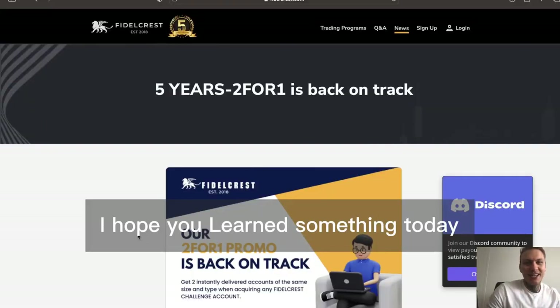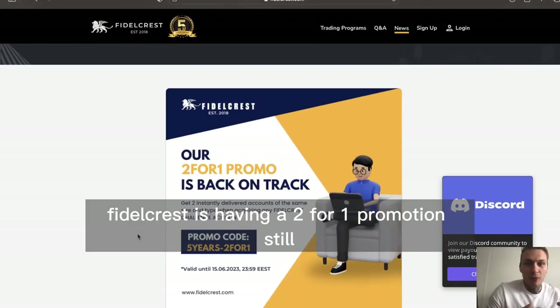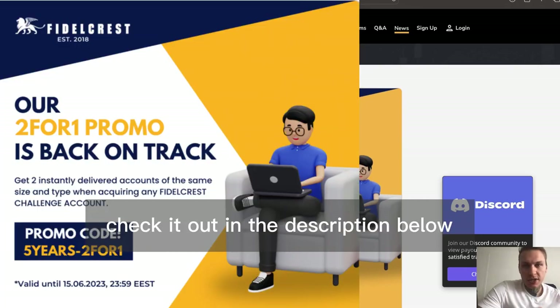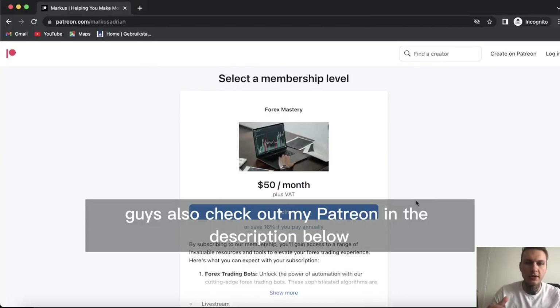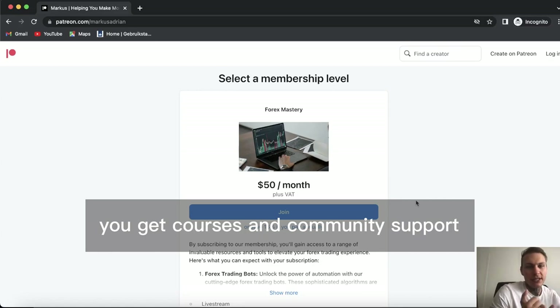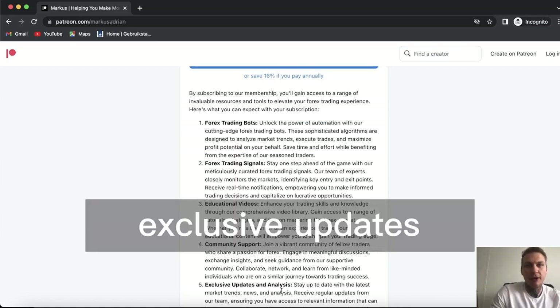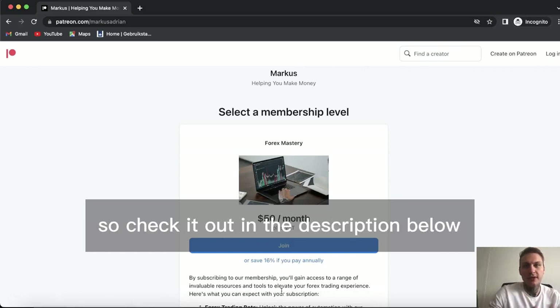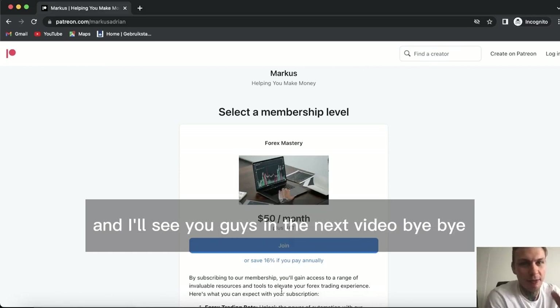That was that — I hope you learned something today. Fiddlecrest is having a two-for-one promotion, only available until the end of today — check it out in the description below. Also check out my Patreon in the description below: you get forex bots, forex signals, courses, community support, and exclusive updates — all for $50 per month. Check it out in the description below and I'll see you guys in the next video. Bye-bye.